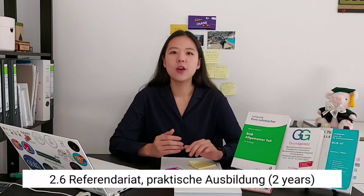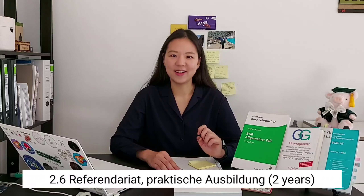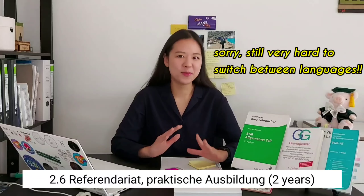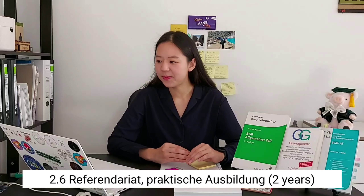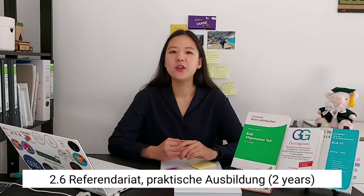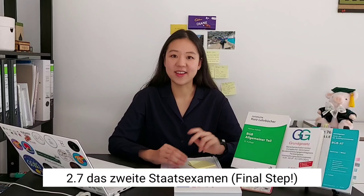What happens after the first state exam? In Korea or America, you typically become a lawyer right after the bar exam. But in Germany it works differently. To fully become a lawyer, you must also complete a two-year training program called the Referendariat. After those two years of training, you then take the Zweites Staatsexamen, which is the second state exam.